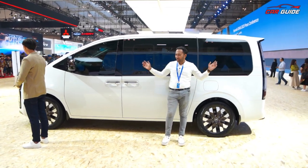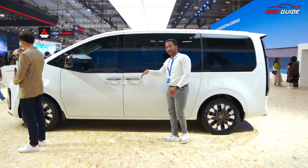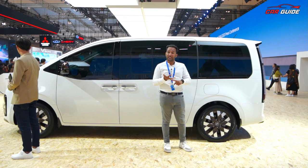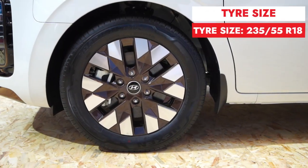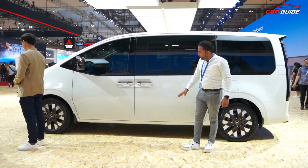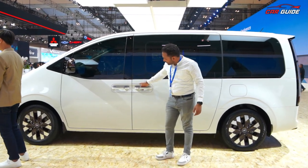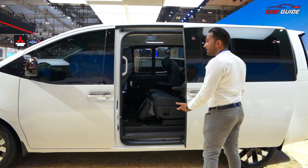Looking at the side profile, the size is impressive. My height is 5'9" and you can see how tall this car is. The 18-inch alloy wheels are at the front and 17-inch alloys at the rear, with all four disc brakes and high ground clearance. There's proper brown finishing on the door. You also get a request sensor to easily open the door.